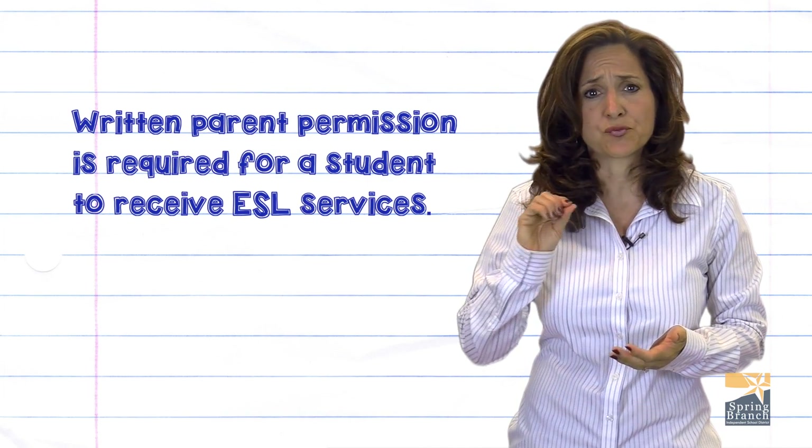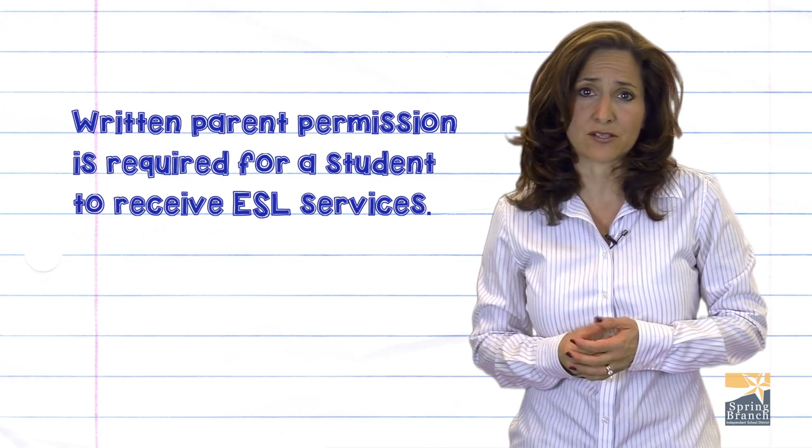Written parent permission is required for a student to receive ESL services.